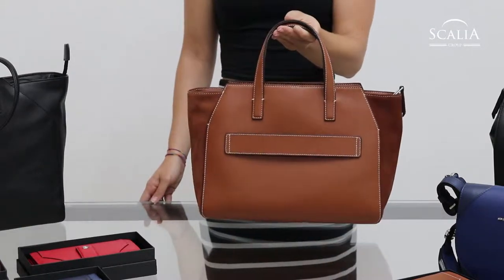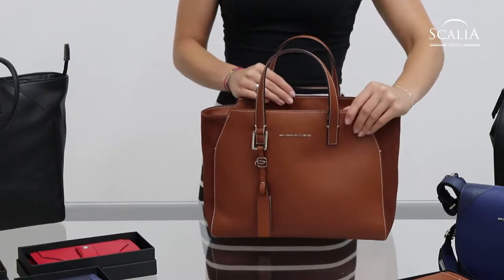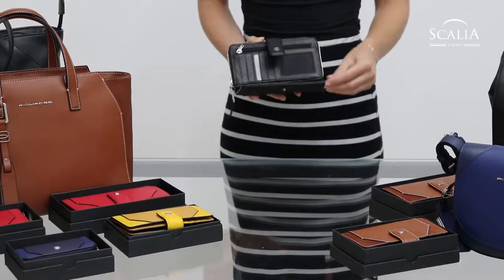Altogether, the collection Muse from Piquadro offers for every woman the right companion on the way to work but also during free time.